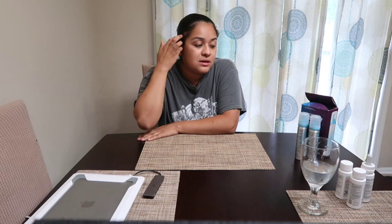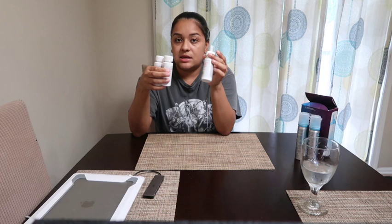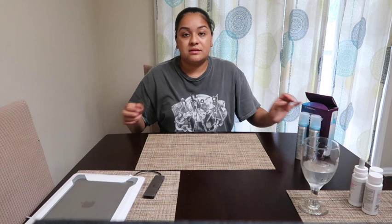At first I was iffy. I did try the generic brand first — it comes in three little bottles and instead of mousse it comes with a dropper, so you just drop it onto your scalp and massage it in. But this didn't help me at all. I used it for a couple of months and didn't see any results. When I started using the Rogaine, I saw results by about the fifth month.